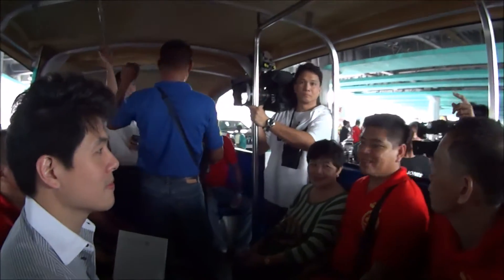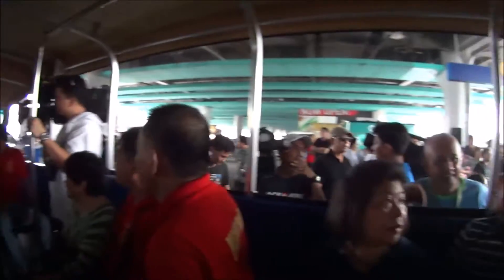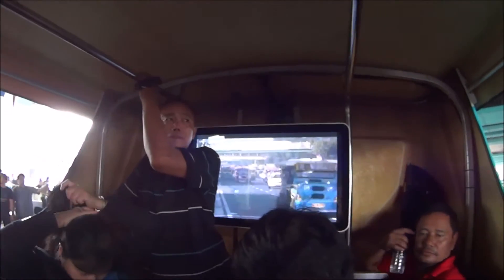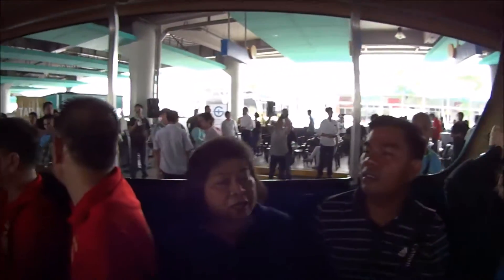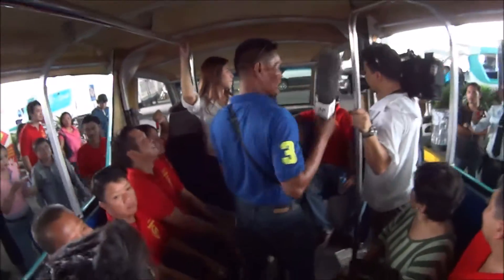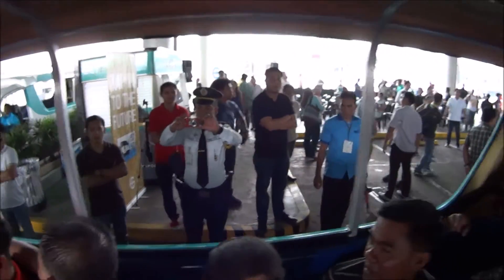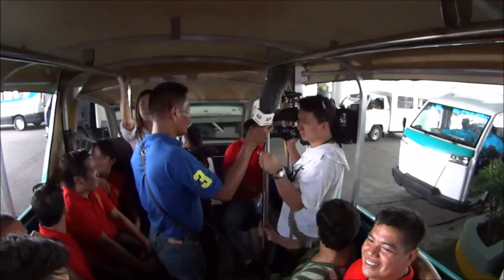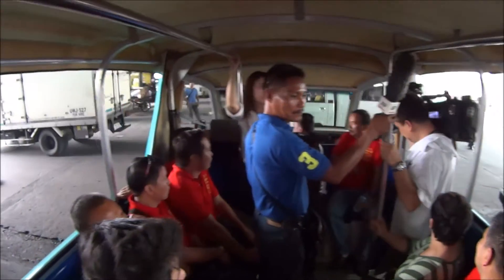Now we're on board the Comet and we're going for one of the first rides. There's loads of media on board. The first two have already gone. On the inside there's a big advertising screen. And we're rolling! One of the first electric Jeepneys to hit the streets of Quezon City. There we go.